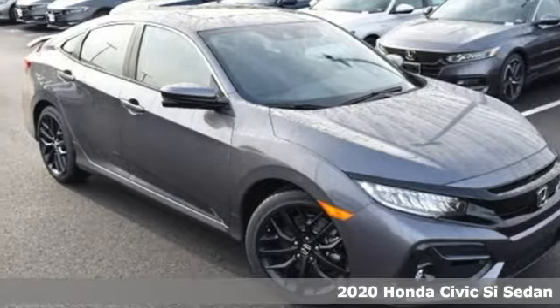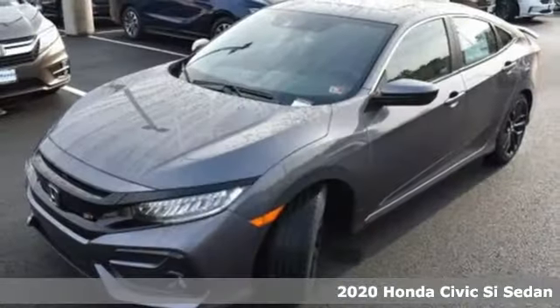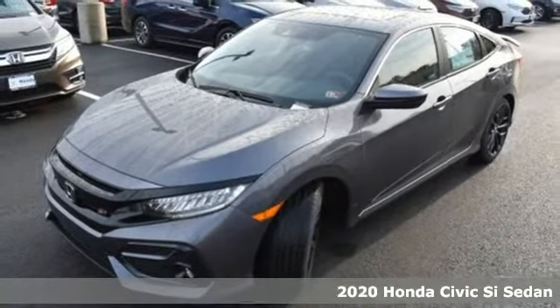Here's a new 2020 Honda Civic SI sedan. Obliterate expectations on every street and around every corner.